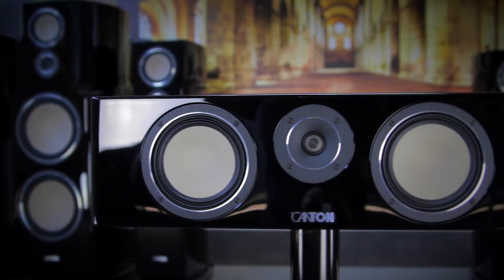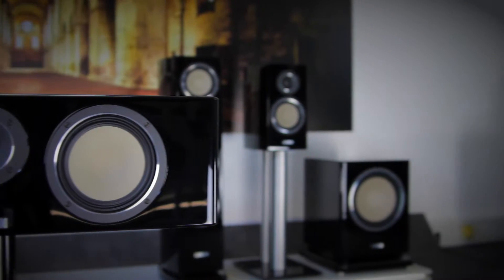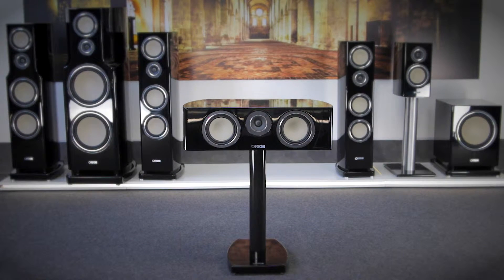In a surround setup, the center speaker has to fulfill the important task of playing dialogue as clearly as possible. In the Reference K-Series, this job falls into the capable hands of the Reference 50K center.